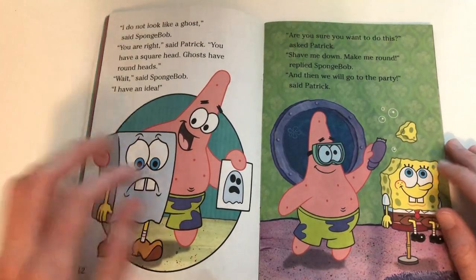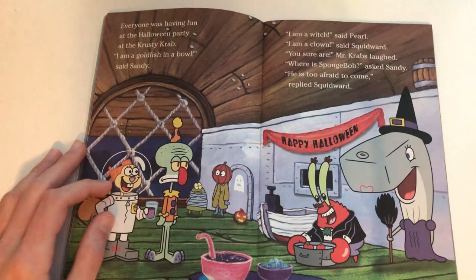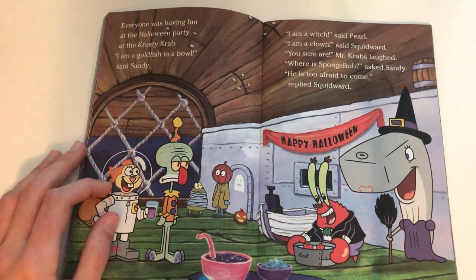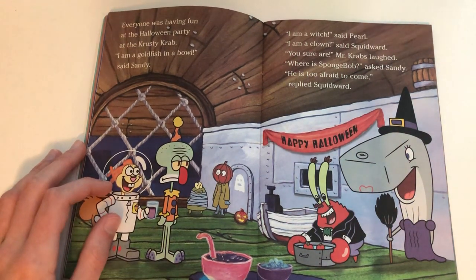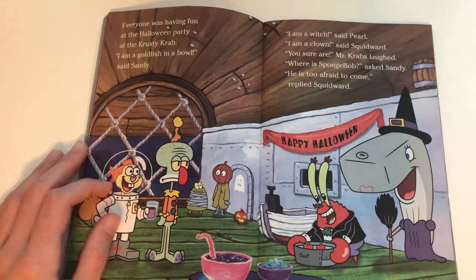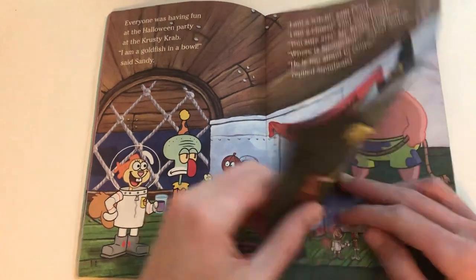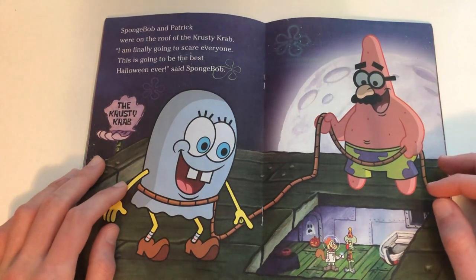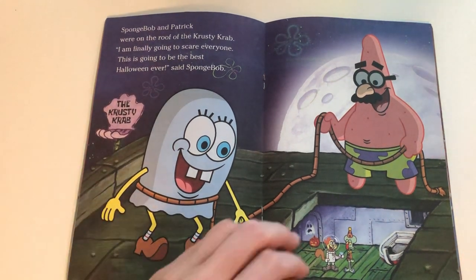'Are you sure you want to do this?' asked Patrick. 'Shave me down, make me round,' replied SpongeBob. Everyone was having fun at the Halloween party at the Krusty Krab. 'I am a goldfish in a bowl,' said Sandy. 'I am a witch,' said Pearl. 'I am a clown,' said Squidward. 'Where's SpongeBob?' asked Sandy. 'He is too afraid to come,' replied Squidward. Meanwhile, SpongeBob and Patrick were on the roof of the Krusty Krab. 'I'm finally going to scare everyone — this is going to be the best Halloween ever!' said SpongeBob.